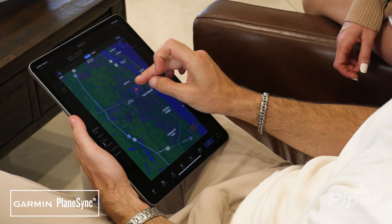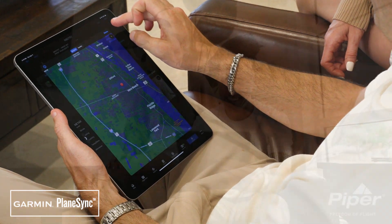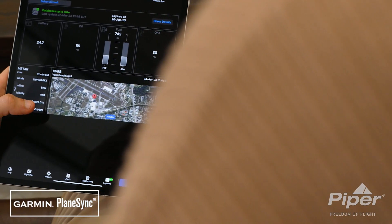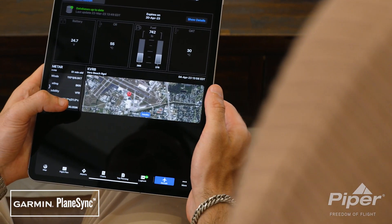The introduction of Garmin PlaneSync to your model M600 SLS will simplify your pre-flight process from the comfort of your own home through the Garmin Pilot app, available on your preferred mobile device.